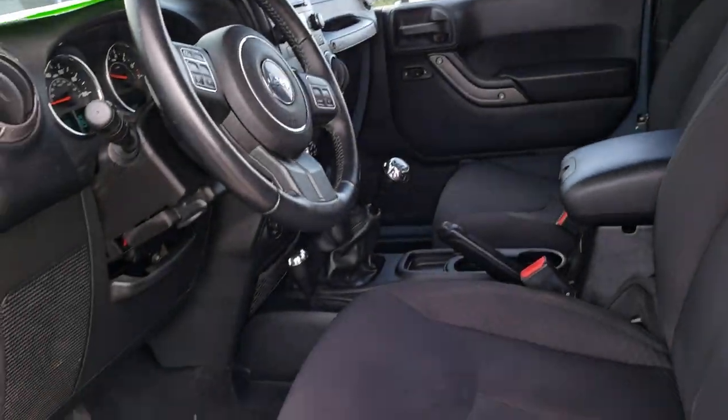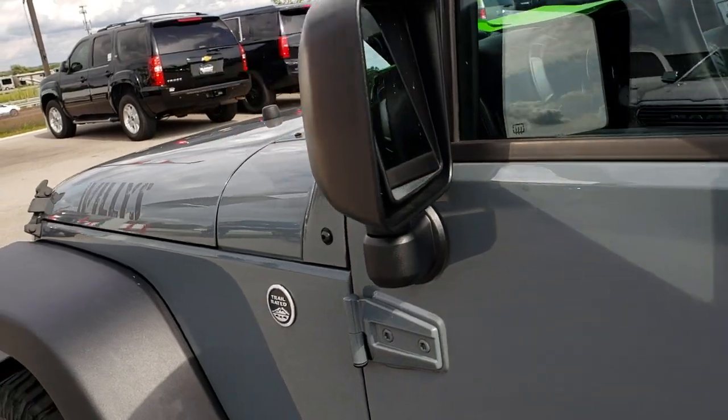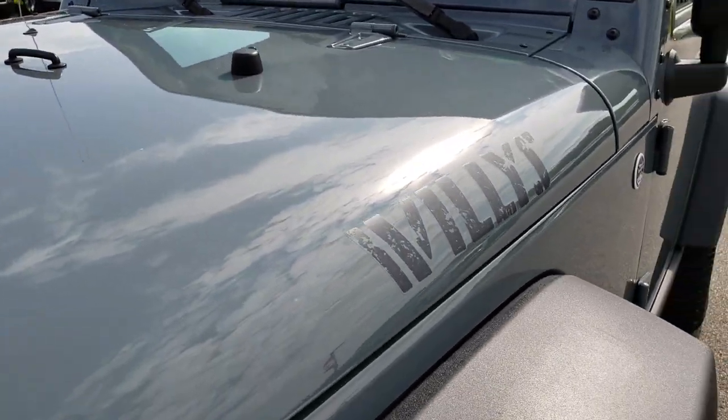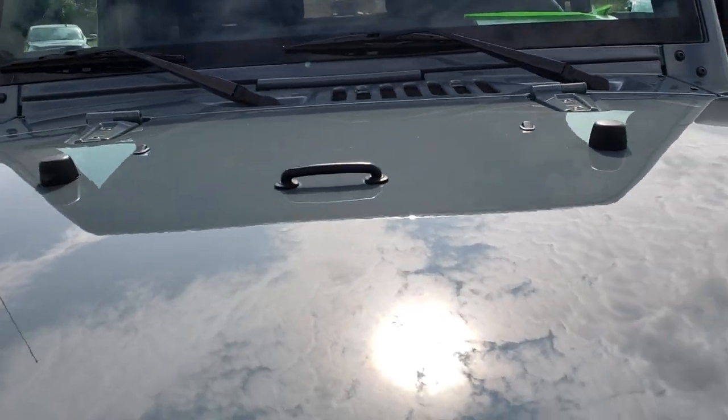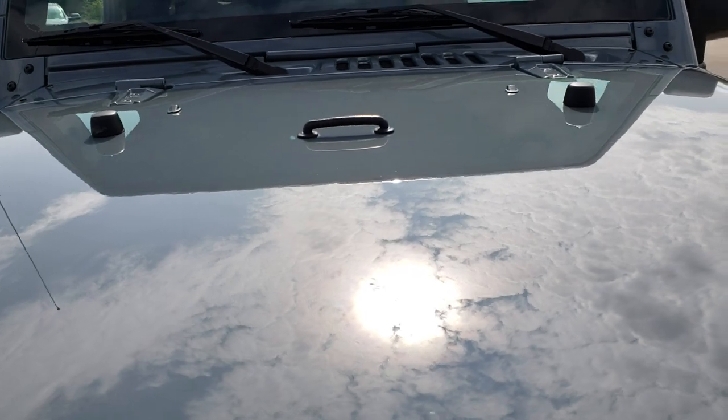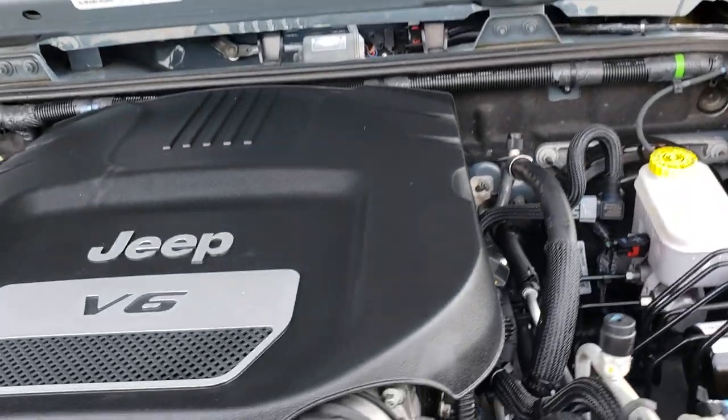We'll take a quick look under the hood. A lot of people like this Anvil color — it's like a flat grayish blue.